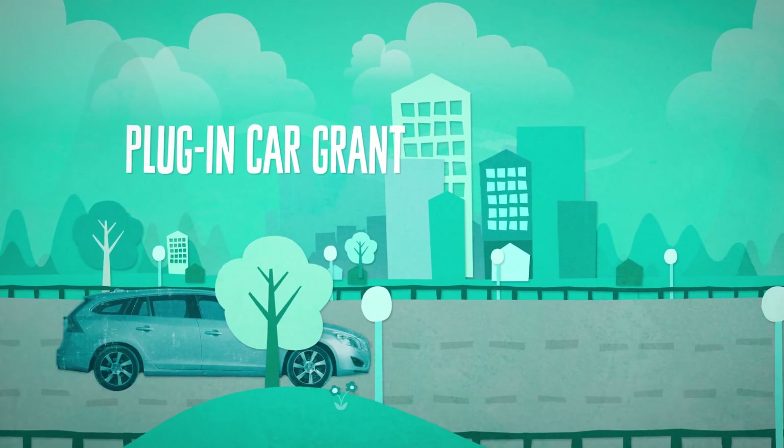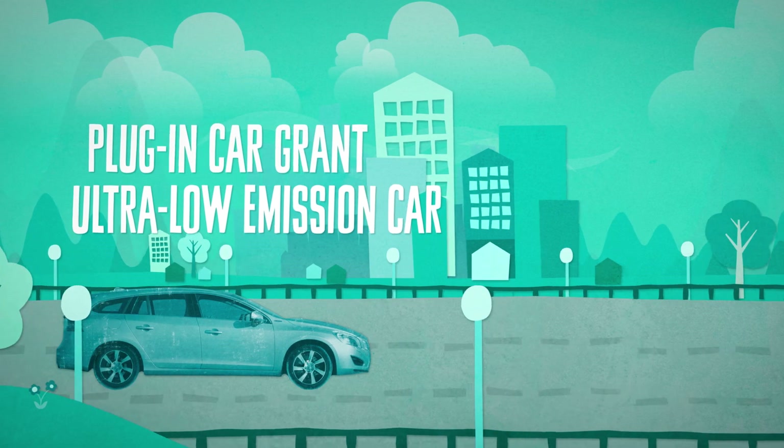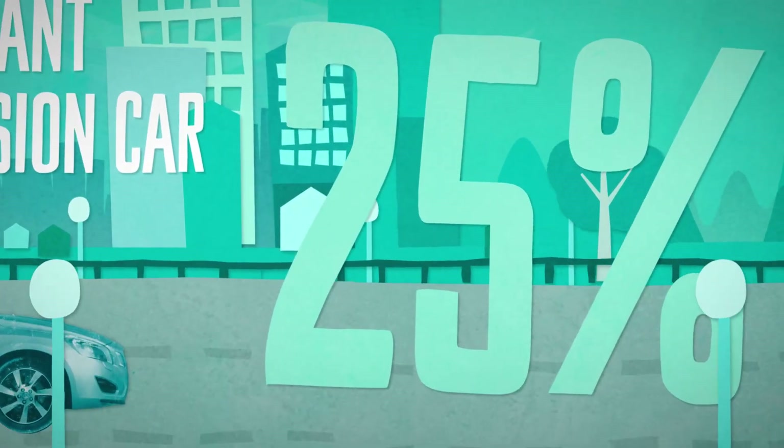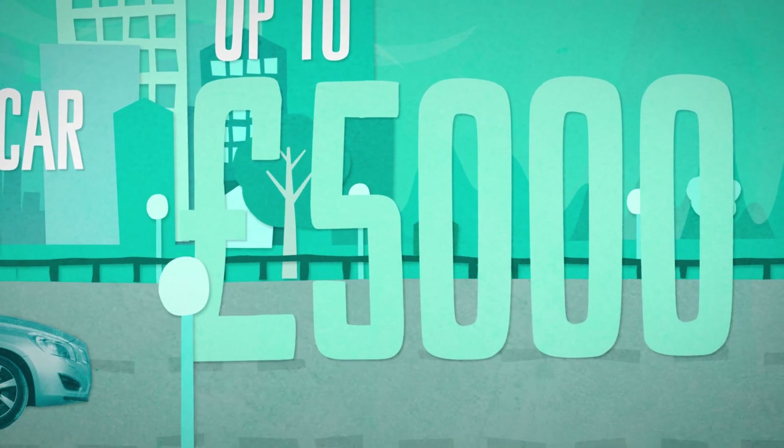The government's plug-in car grant enables motorists purchasing a qualifying ultra-low emission car to receive a grant of 25% towards the cost of the vehicle, up to a maximum of five thousand pounds.